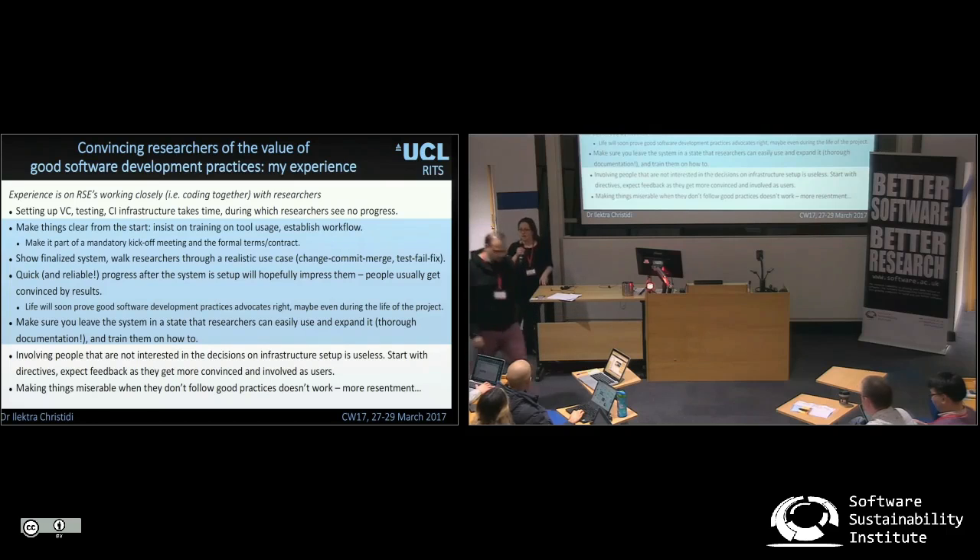Hi, my name is Elektra. I'm in the UCL RCA team. We're very aware here that we need the proper infrastructures and to have sustainable software. But working with researchers, researchers themselves don't see it like that.